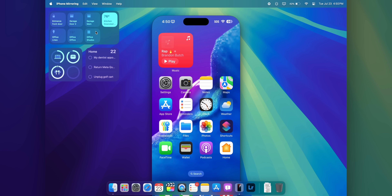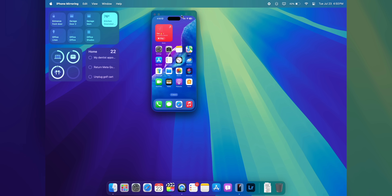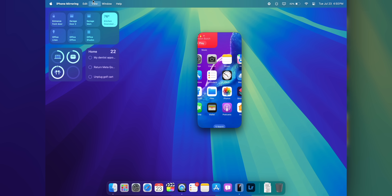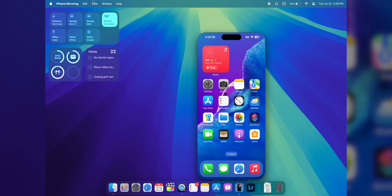A much-needed change is related to iPhone Mirroring with macOS Sequoia. If you update both your phone and Mac to the fourth beta, you can now resize the iPhone Mirroring window — which was the number one complaint from the previous beta.